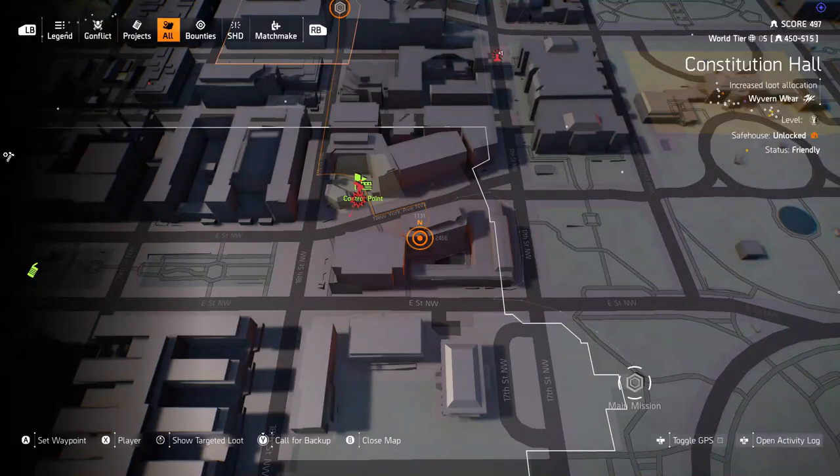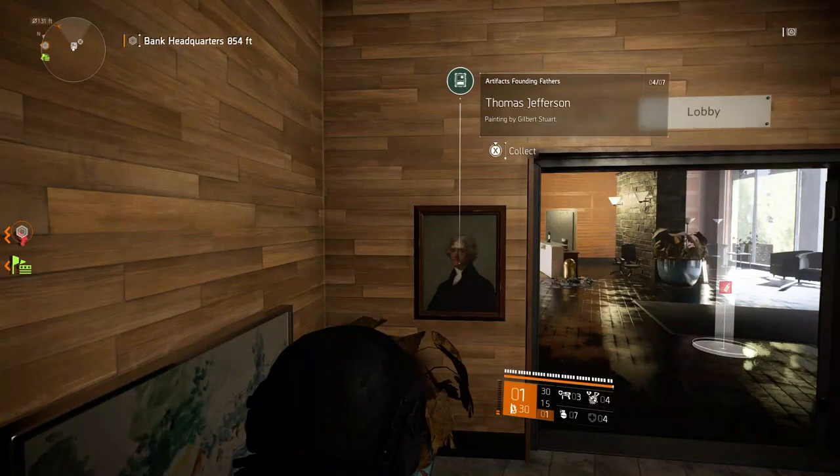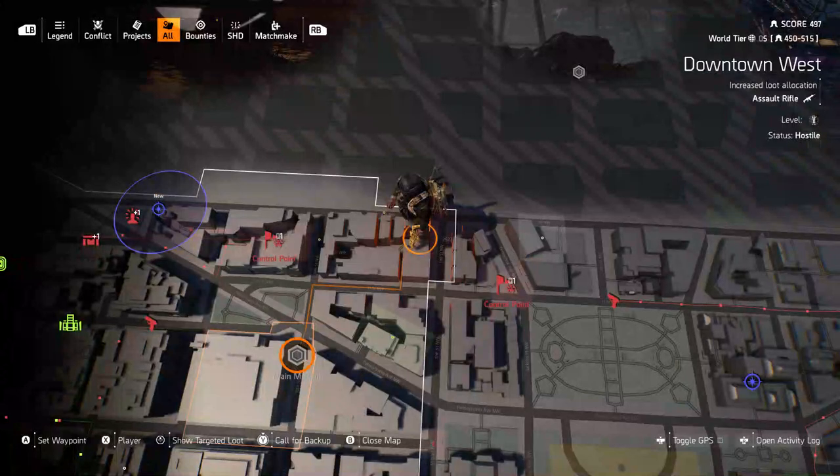Next up is Thomas Jefferson. Thomas is a little harder — he's down here on this street just southwest of the White House. As you go in, you'll come into what looks like an elevator shaft. You have to turn around and find the picture on the wall.